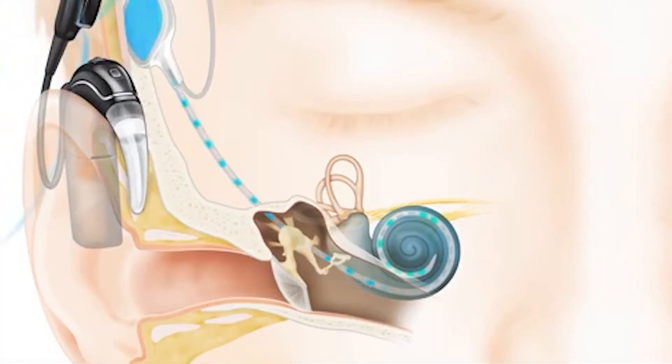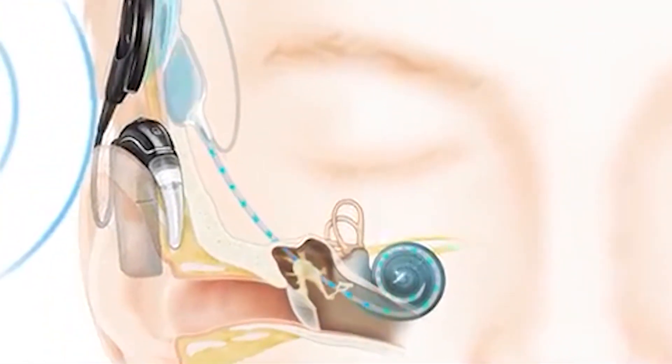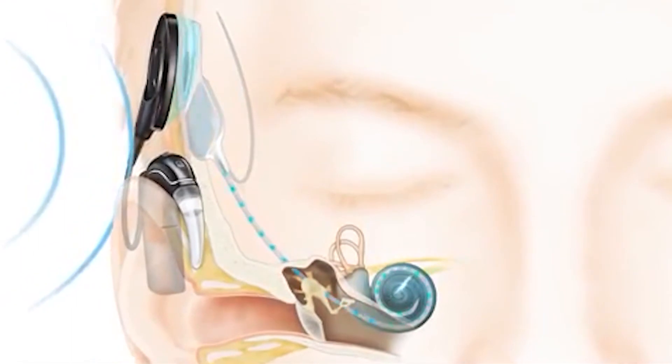Cochlear implants work with two components. One is surgically placed underneath the skin and sends a small cable inside the hearing organ, the cochlea. On the outside, you wear something very similar to a hearing aid — we call it a processor.